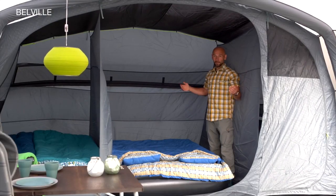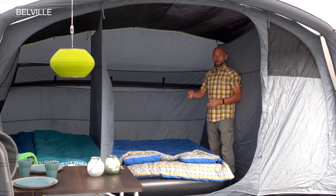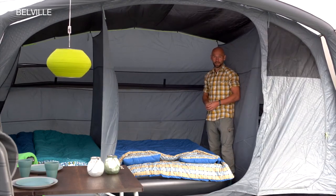With its market leading 230 cm depth, the darkened Ambassador bedrooms offer generous floor space and full standing height, combined with mains cable entry for enhanced levels of convenience and comfort.